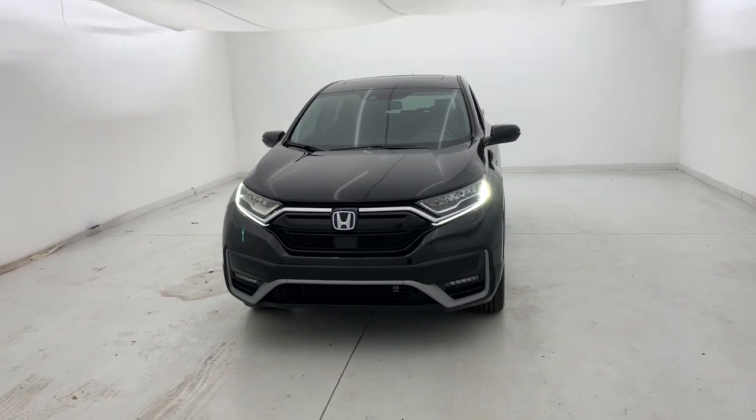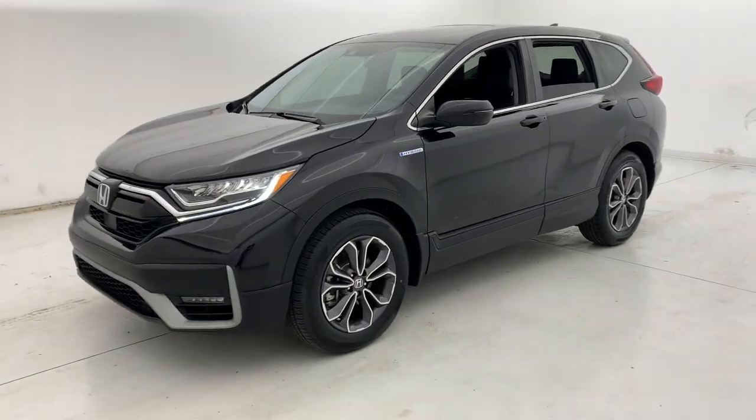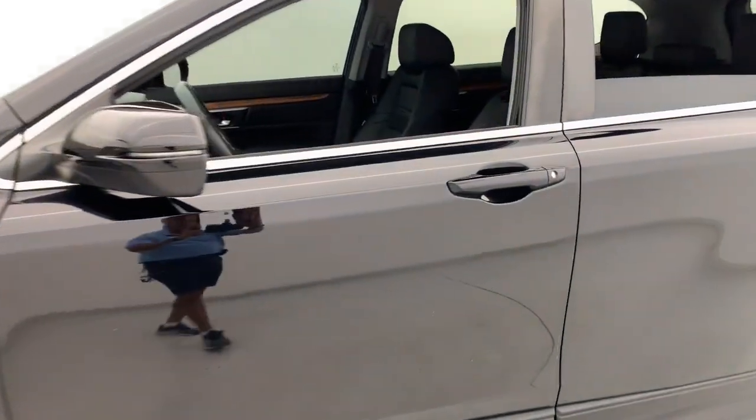Look no further than the 2020 Honda CR-V. With less than 25,000 miles on the odometer, this vehicle provides excellent value.